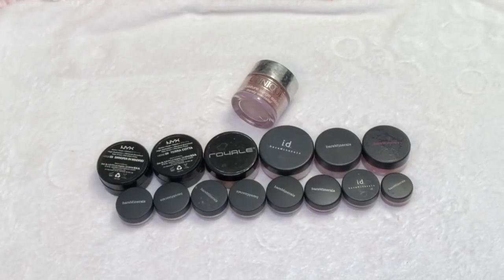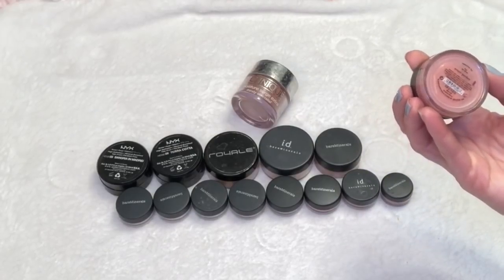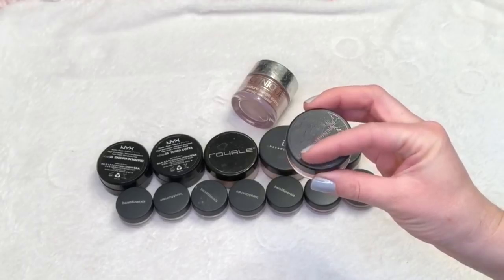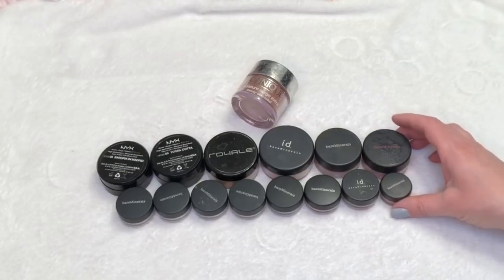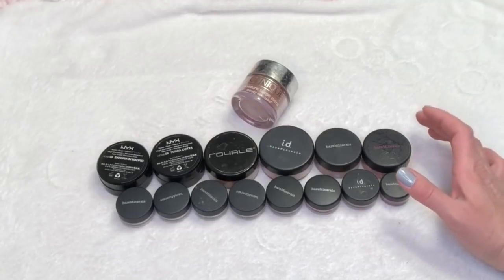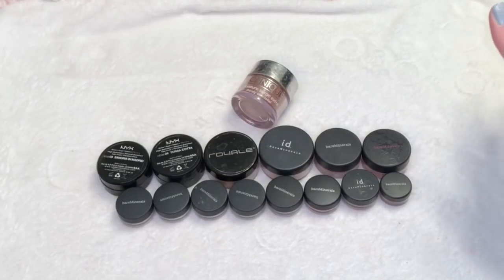Here are my loose blushes. I currently have 15. For some reason there were only 14 in last year's inventory pictures, but I know for a fact I did not buy or receive any new ones. The one that was not in my photo from last year is this Bare Minerals shade in Avant Garden. I'm pretty sure this was a hand-me-down from my friend Jamie — she did a major declutter last December, and that's when all this stuff came in. I did not buy any new ones, but my numbers still went up. That's the story of my life.